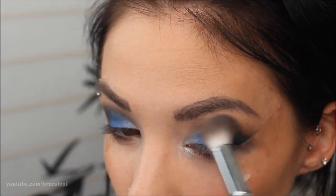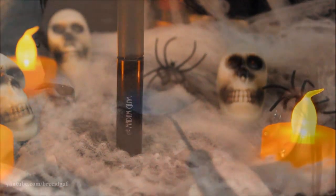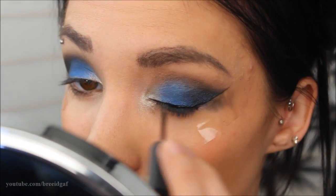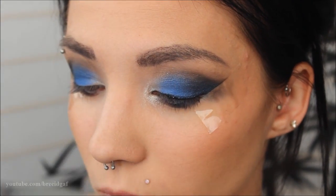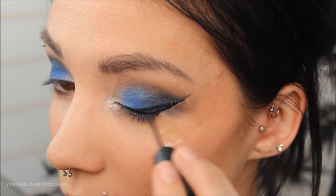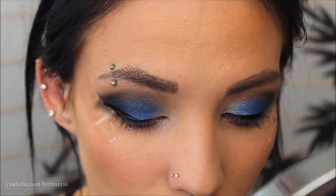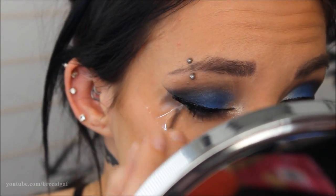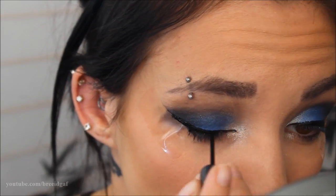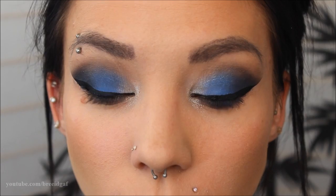Don't forget to go back and blend everything out for clean edges. Then for winged eyeliner I'm using a black liner by Madame Glam — it has a really fine tip, perfect for the inner corner and the outer wing. I'm making a pretty heavy wing, and the tape helps guide it so when you remove it you have a perfectly straight line.